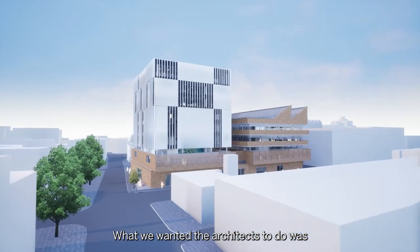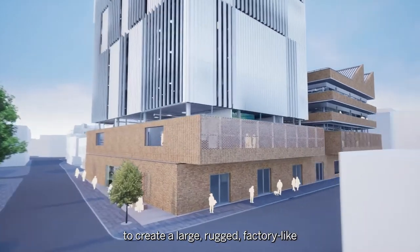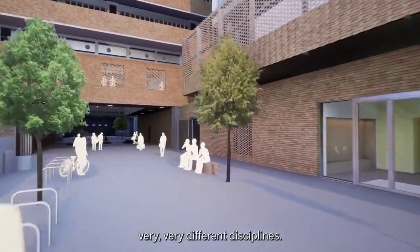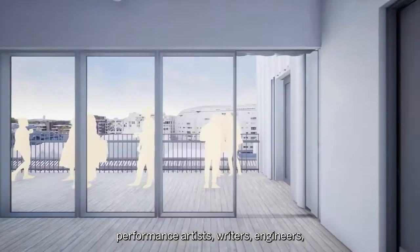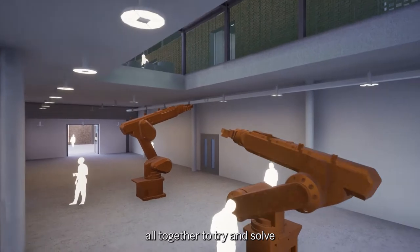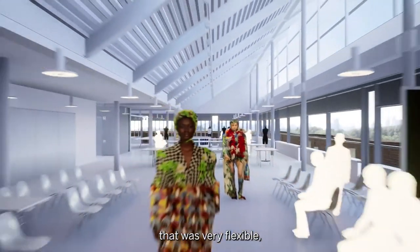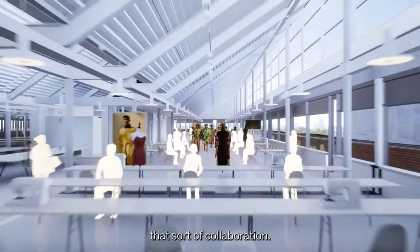What we wanted the architects to do was really to create a large, rugged, factory-like building for us to bring together very, very different disciplines. So we wanted to bring together the sculptors, performance artists, writers, engineers, material scientists, all together to try and solve some of the world's most pressing problems in a space that was very flexible, that would work with them and that would really encourage that sort of collaboration.